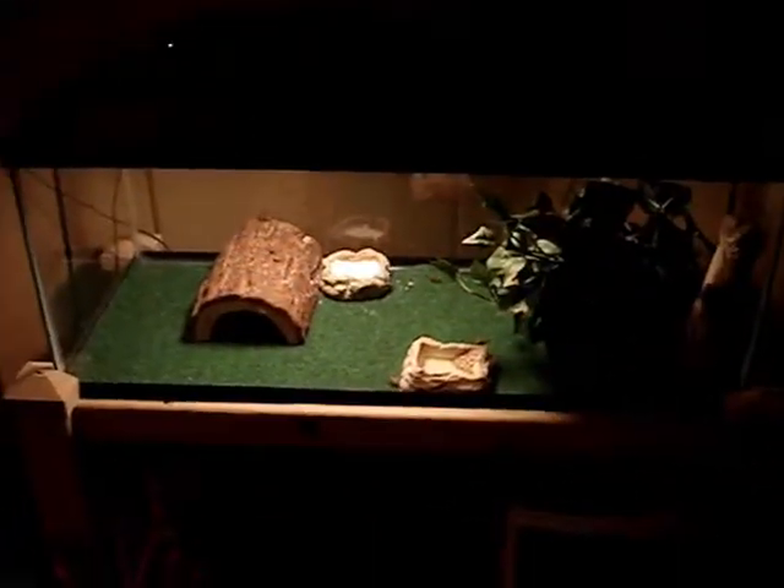This is my Leopard Gecko's terrarium. It's a 20-gallon long Zilla cage and we're using reptile carpet as a substrate.